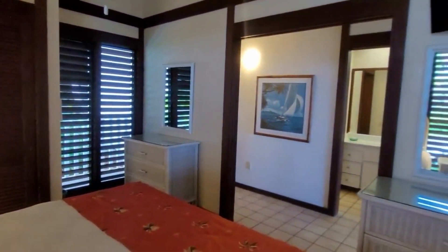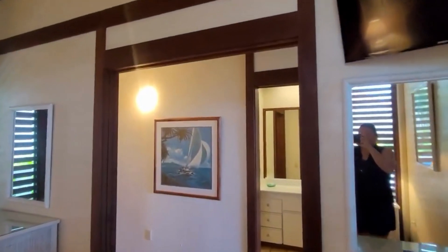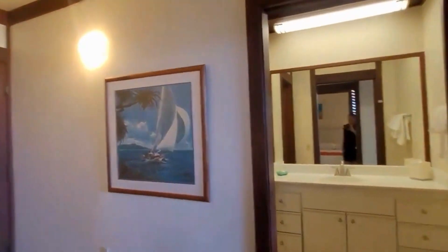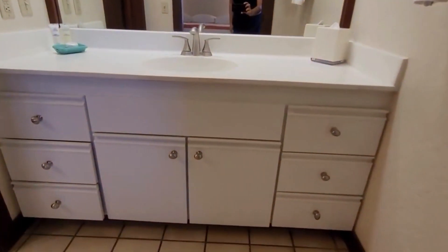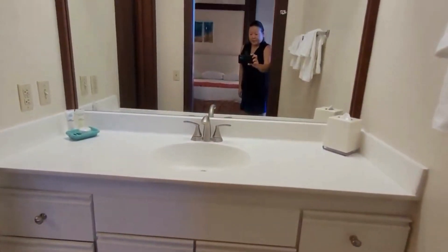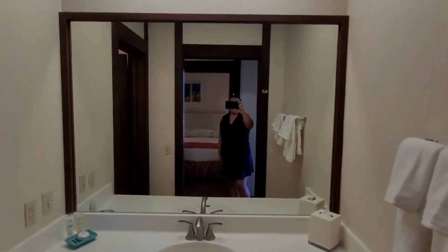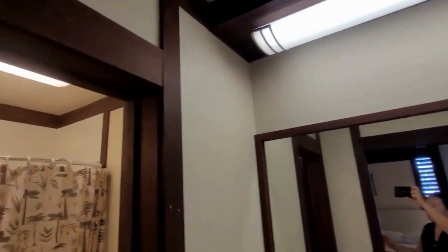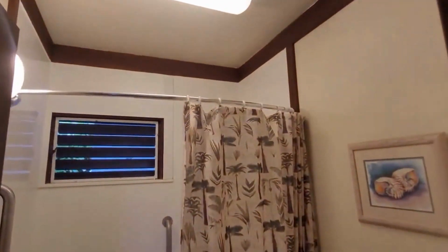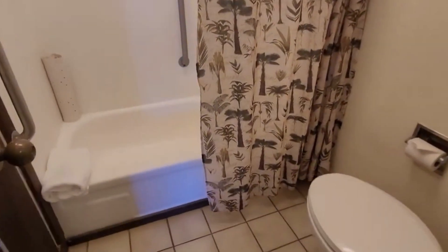We have two dressers and one TV. Just down the way is our bathroom. It looks like the cabinets have been upgraded. We have cultured marble as a countertop and a newer light fixture. We still have the older style tub, however it's nice and clean.